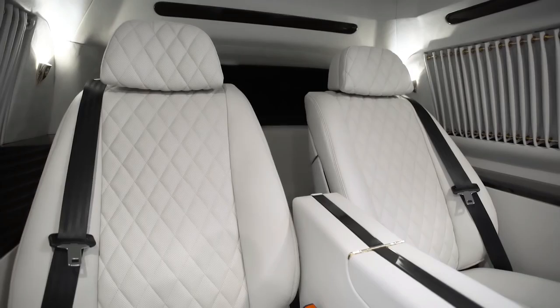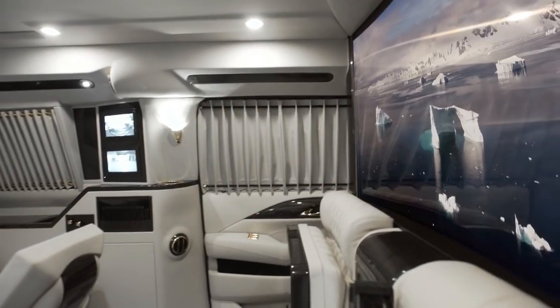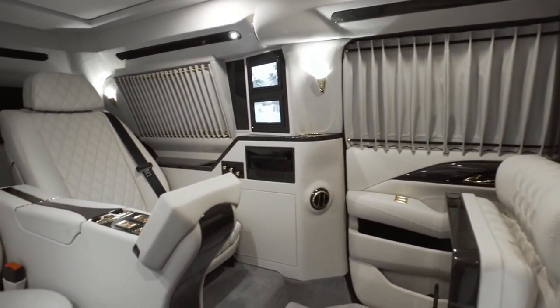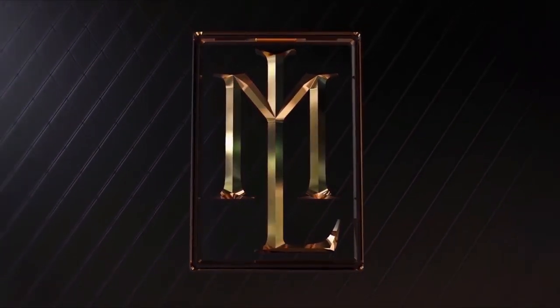The cockpit has a futuristic look with a jet-like instrument panel and a panoramic windshield that can be darkened for sun protection. The engine is a powerful 6.2-liter V8 that delivers 420 horsepower and 460 pound-feet of torque. The Sky Captain Piano Edition vehicle is not just a motorhome — it's a masterpiece of luxury and technology. It costs about $320,000.